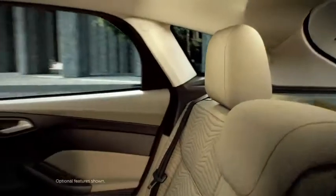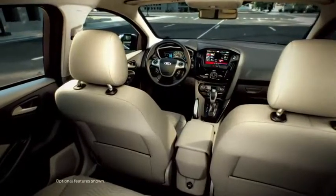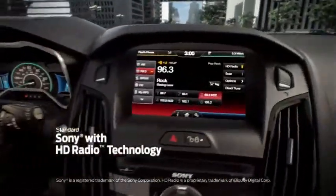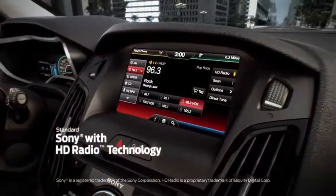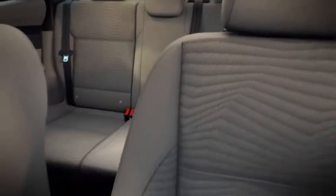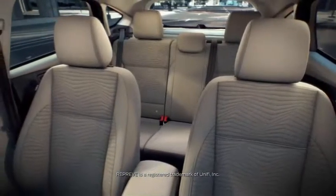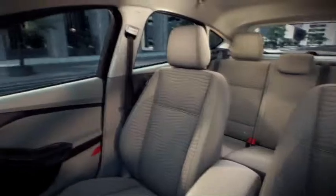It's amazing on the inside, too, as it comfortably seats five, and offers available stylish ambient lighting with seven switchable colors. Focus Electric also comes standard with an audio system from Sony with HD Radio Technology with the convenience of iTunes tagging. The environmentally responsible seat coverings are made with Reprieve fiber, which is produced from 100% recycled materials.